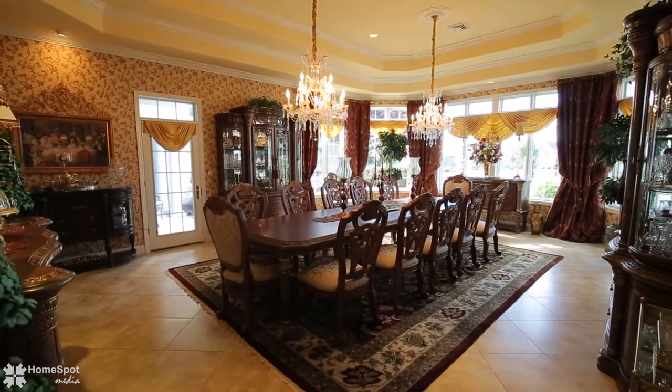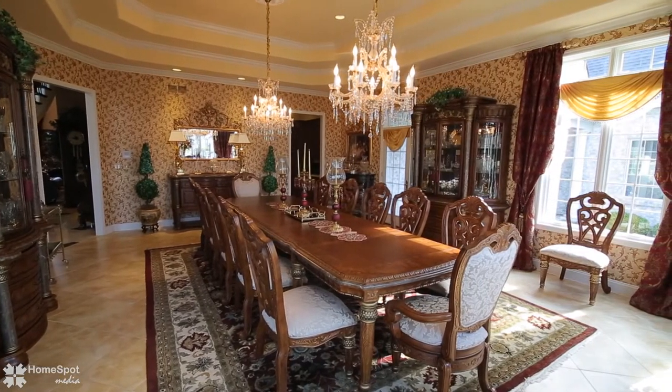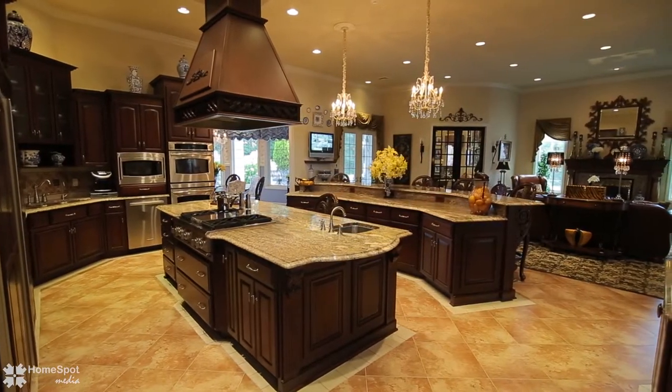The formal dining room measures over 24 feet long and 18 feet across, and is accented by a two-tier tray ceiling and 24-inch ceramic tiles.